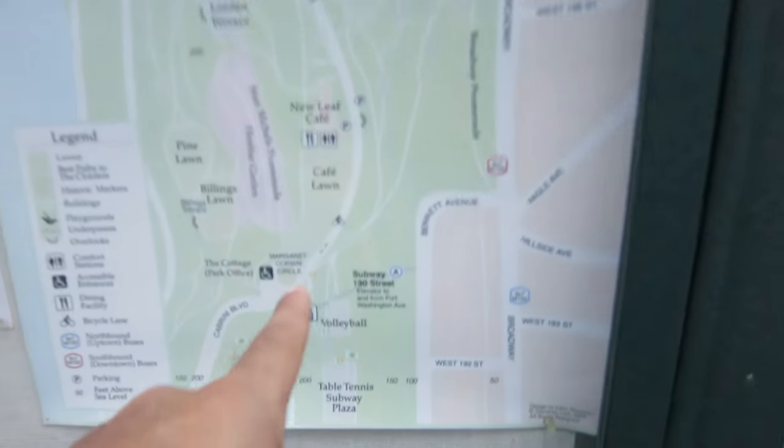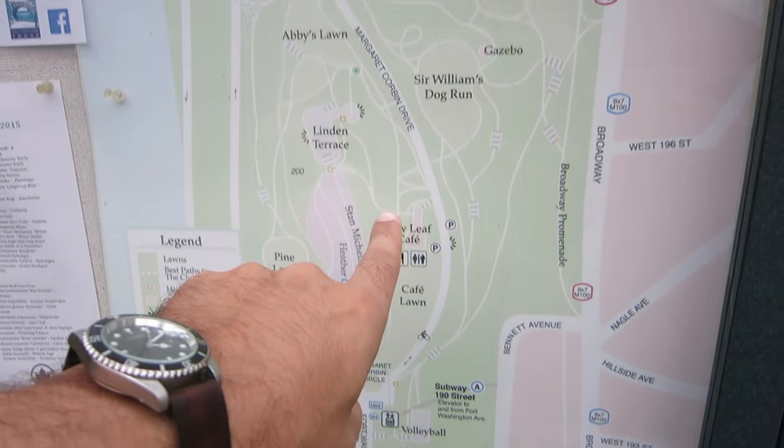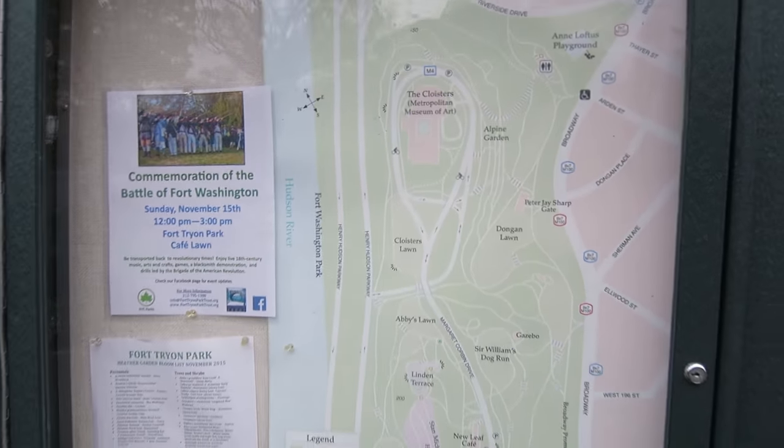What I said before about taking the A train up to Dyckman — don't do that. You can do that, but I would highly recommend instead going to 190th Street and then walking through this beautiful park up to the Cloisters. Much better idea.